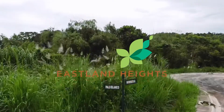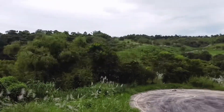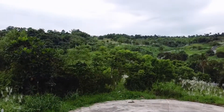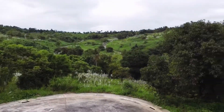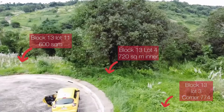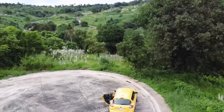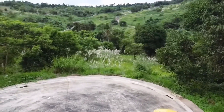Good morning everyone. Welcome to Eastland Hides. Today I'm going to bring you here at Phase 3A, particularly Block 13. We have three lots available at this phase, approximately 600 to 750 square meters.